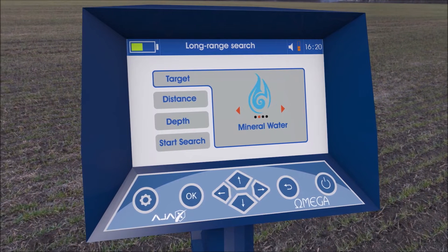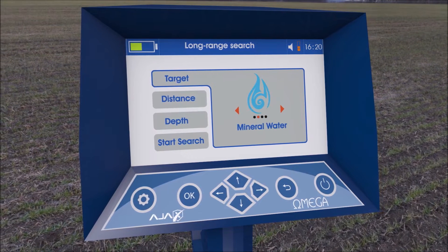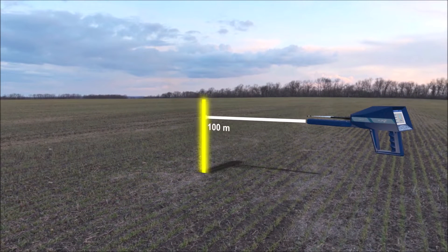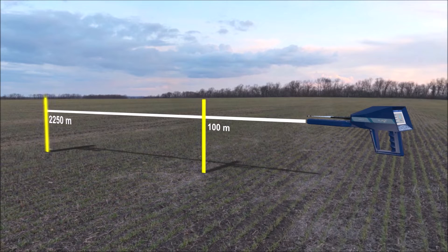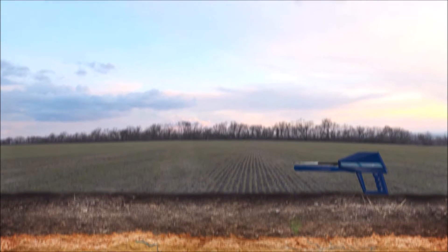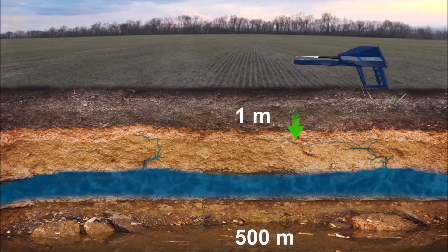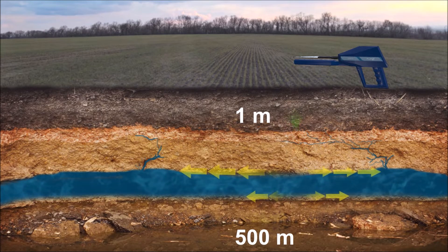The first system: Long Range Manual System. This system enables you to choose the desired type of water to detect, and choose the front search distance, which ranges from 100 meters to 2250 meters. You can also choose the required depth from 1 meter to 500 meters. This system leads you to the target quite easily and accurately.